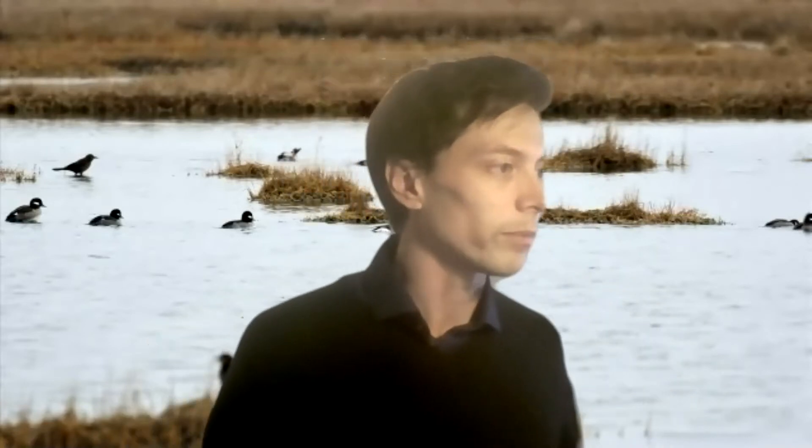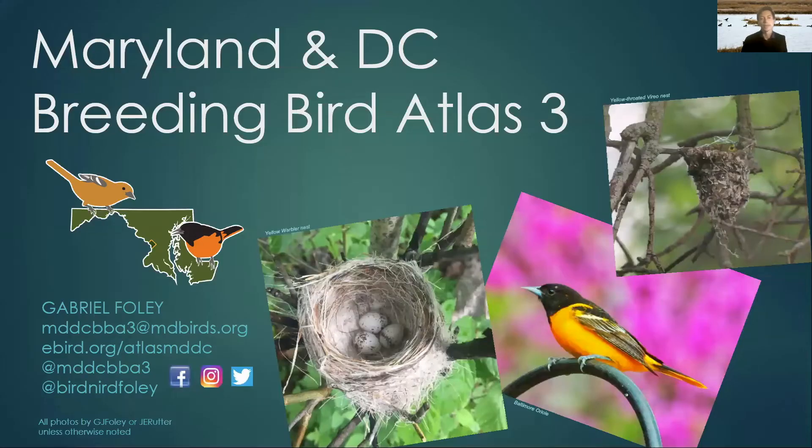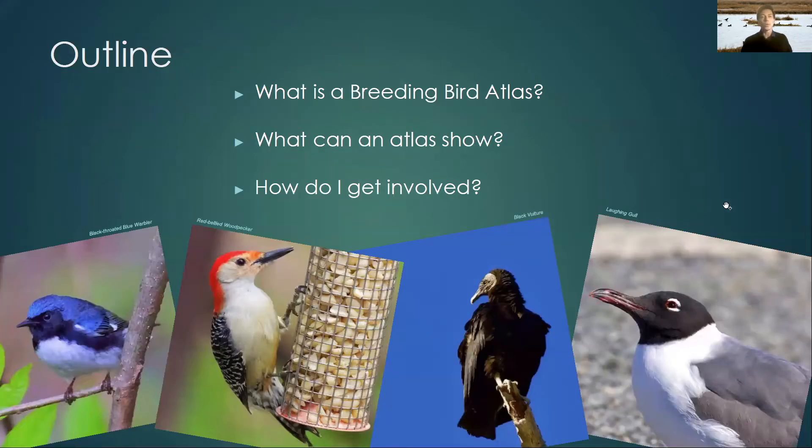I've got some slides to share with you so I will do that right now. What I'm going to do is tell you about breeding bird atlases, what exactly the data from an atlas can show, and how you can get involved with this project.